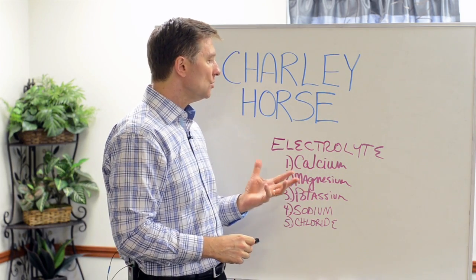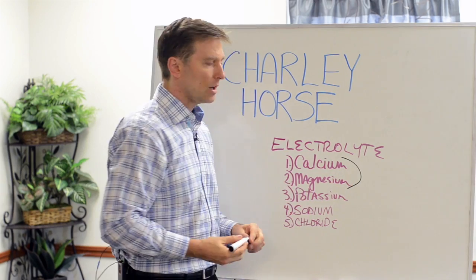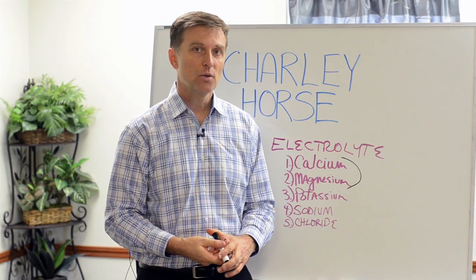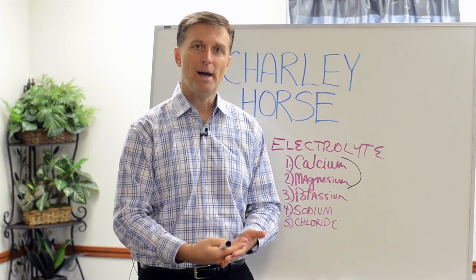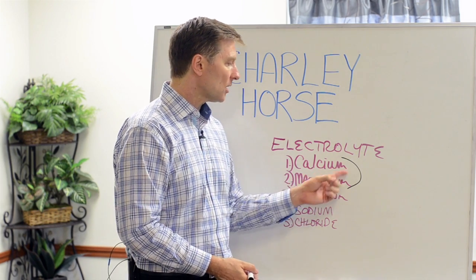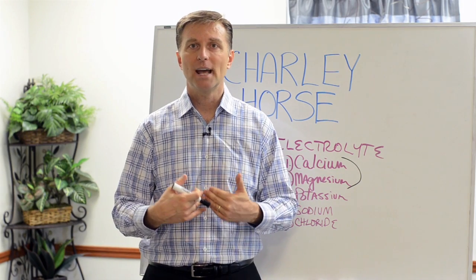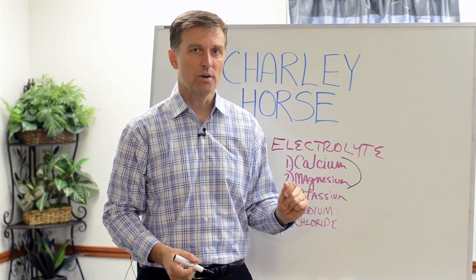The main two minerals that are involved with charley horses are calcium and magnesium. The first thing I always recommend for people that have charley horses is just take a calcium magnesium. You can take it as a tablet. Take it before bed — don't take it when you're eating food, because these are alkaline minerals and they can neutralize the food, and they're best absorbed on an empty stomach. Take these right before bed and that should eliminate the charley horse.